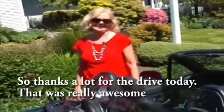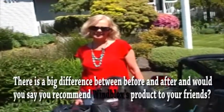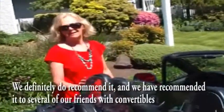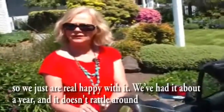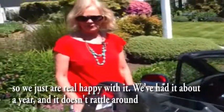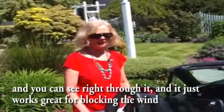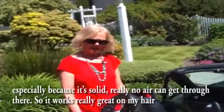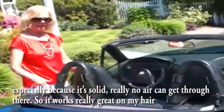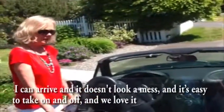Thanks a lot for the drive today, that was really awesome. There's a big difference between before and after. Would you recommend the WindBlock product to your friends? We definitely do recommend it, and we have recommended it to several of our friends with convertibles. We've had it about a year and it doesn't rattle around, you can see right through it, it works great for blocking the wind especially because it's solid — really no air can get through there. It works really great on my hair, I can arrive and it doesn't look a mess. And it's easy to take on and off. We love it.